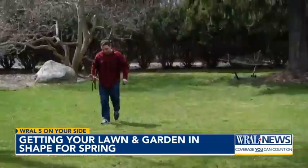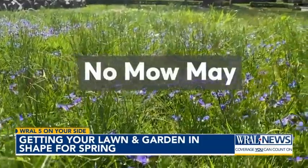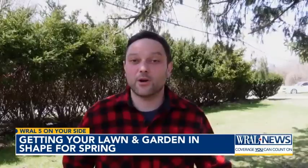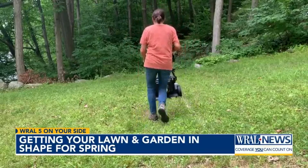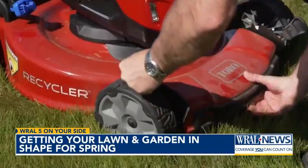When you finally get to the lawn, consider keeping this in mind: No Mow May. No Mow May is a great way to let small flowering plants have a chance to grow and help out pollinators. Of course, it's not always an option to let the grass grow, especially in areas where ticks are a concern.